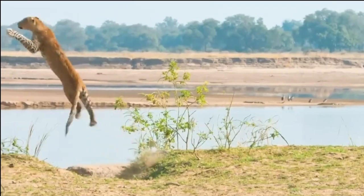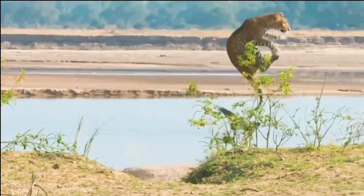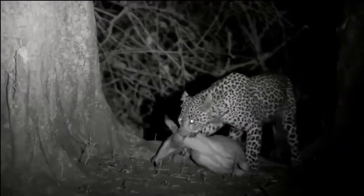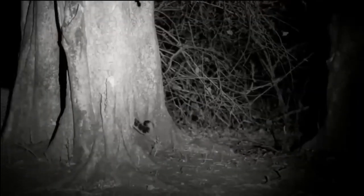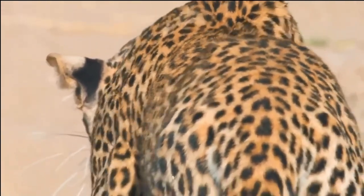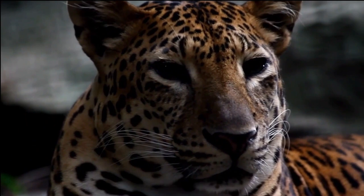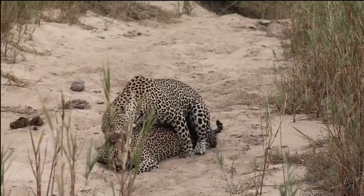Females exhibit a more social behavior when they have cubs. They are dedicated mothers and take great care in raising their young. Female leopards typically give birth to a litter of one to three cubs and provide them with protection, guidance, and valuable hunting lessons until they reach independence.